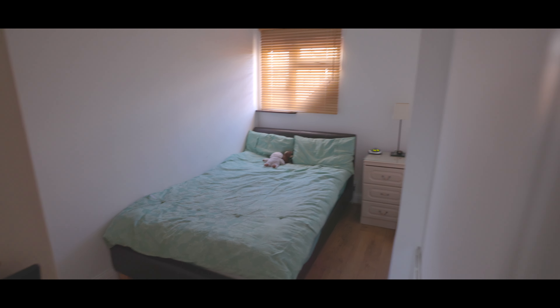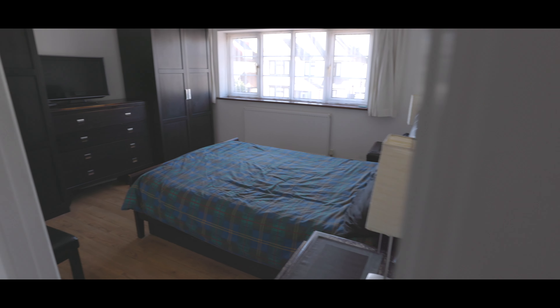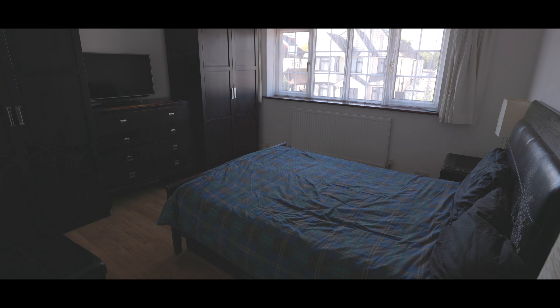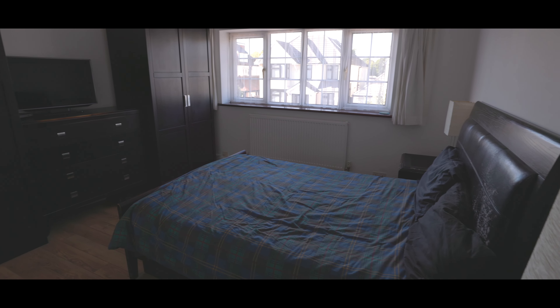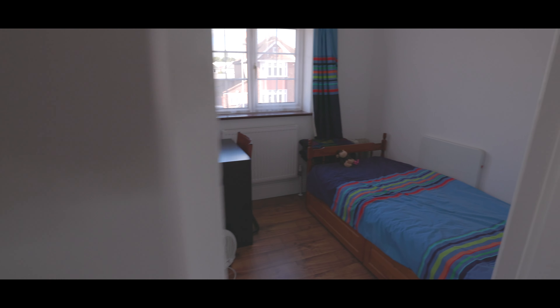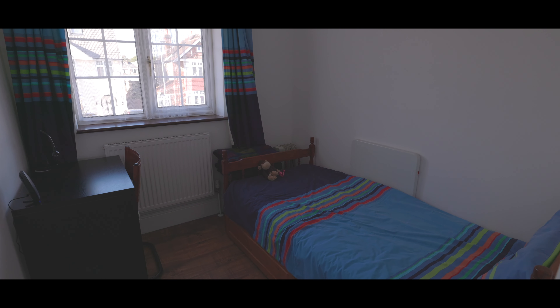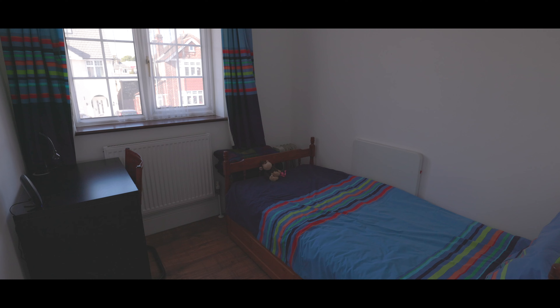Bedroom two also features hardwood flooring, is a generous size with space for a king-size bed, additional wardrobe space, and a large window overlooking the front aspect. Finally, bedroom four once more has hardwood flooring, space for a single bed, additional wardrobe space, and a window to the front aspect.